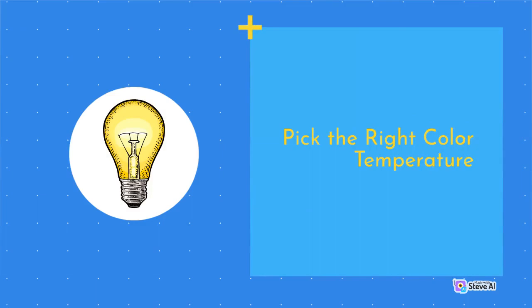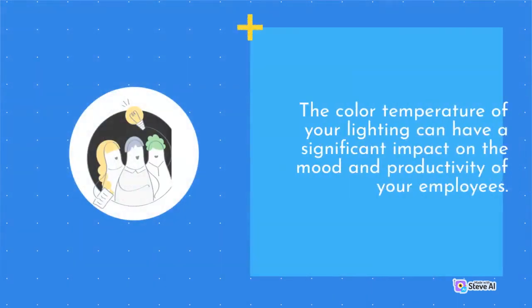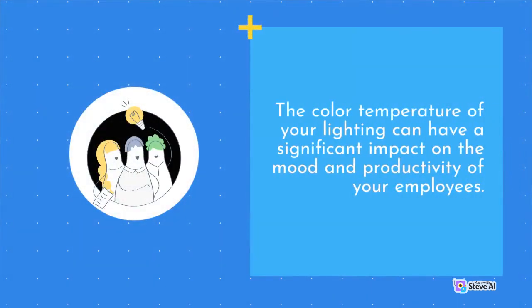Pick the Right Color Temperature. The color temperature of your lighting can have a significant impact on the mood and productivity of your employees.